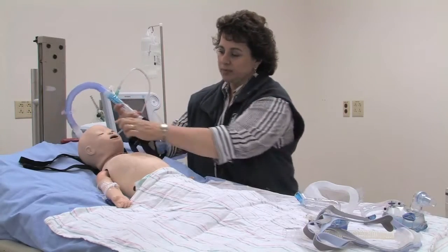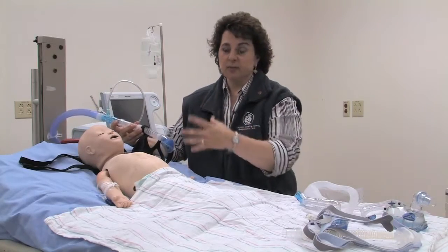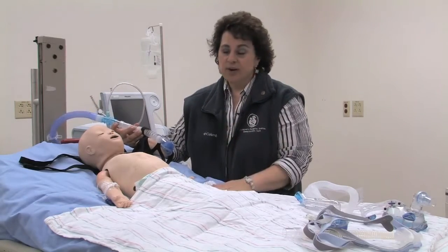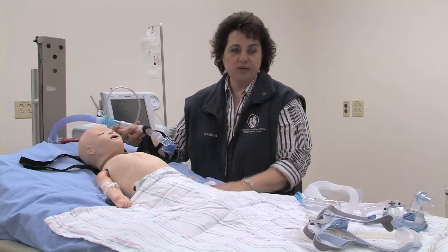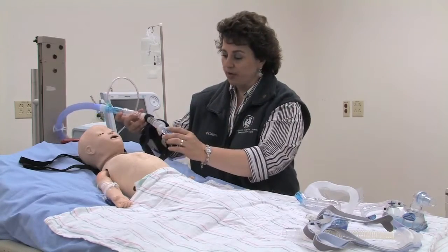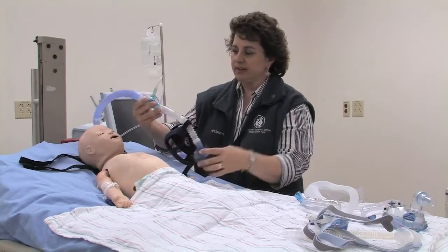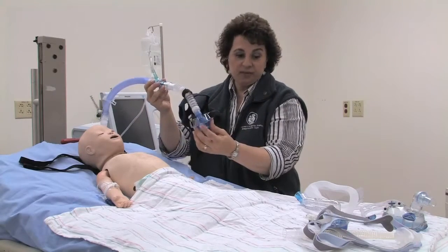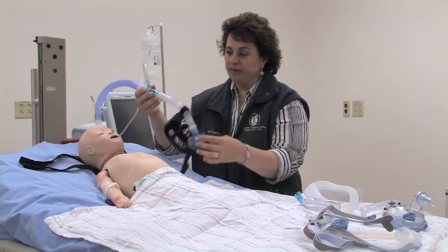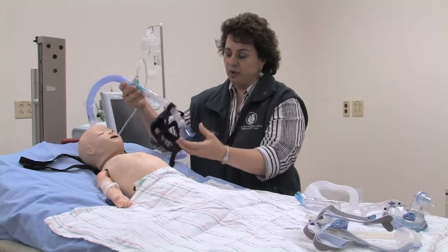We always protect the skin with some form of skin barrier because constant pressure on the skin causes redness and breakdown. If possible, try to use more than one interface per child and switch back and forth. Oxygen can be added into the mask — nasal or full face if there is a port — or it has to be added into the hoses leading to the interface.